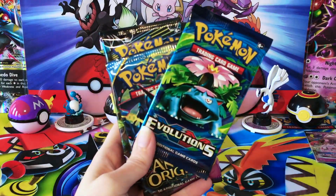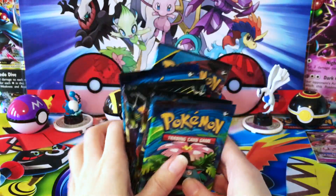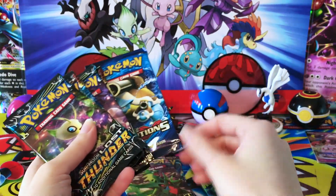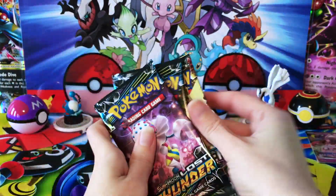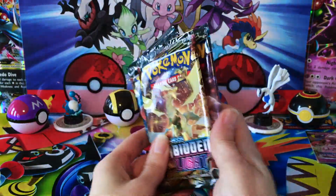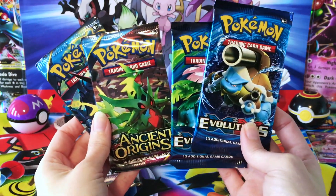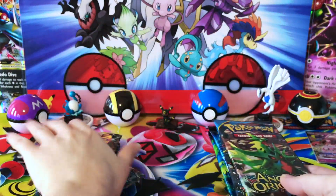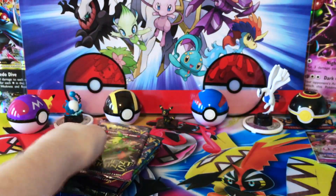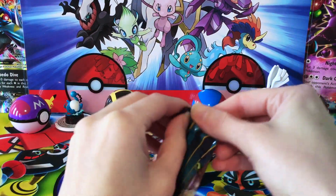We have eight booster packs with — oh gosh — so much XY. We have Ancient Origins, Evolutions — should be two of each of those. Two Lost Thunder and two Forbidden Light. It's really cool to see two Forbidden Light in this one, and really funny to see four packs of XY. Anyway, let's go ahead and get into these and see what we can do.